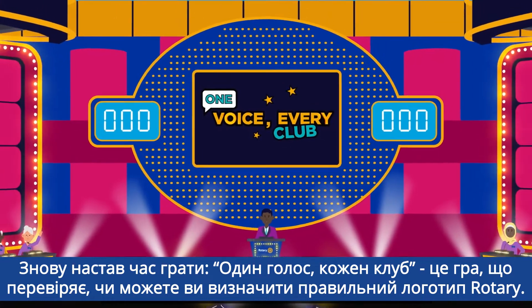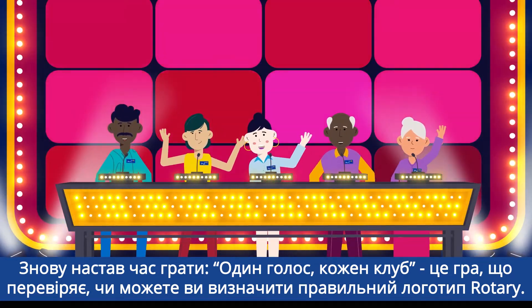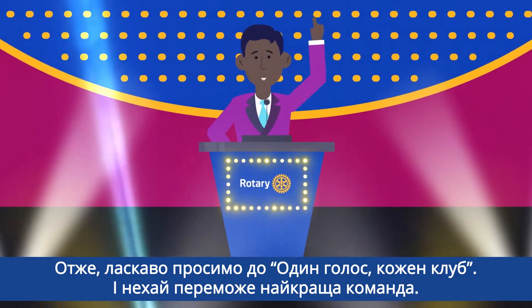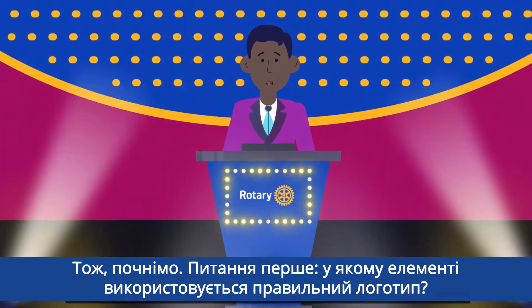Once again, it's time to play One Voice Every Club, a game that tests whether you can identify the correct Rotary logo. Welcome to One Voice Every Club. May the best team win. Let's get started.